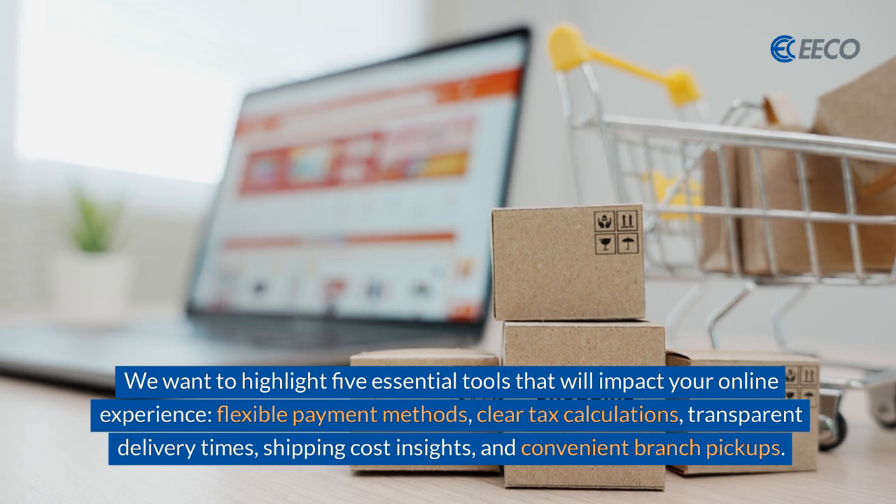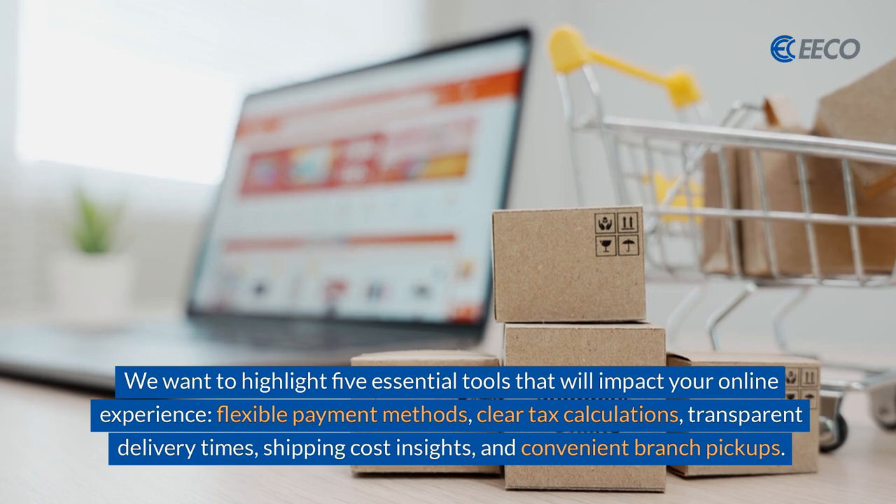The five essential tools are: flexible payment methods, clear tax calculations, transparent delivery times, and shipping cost insights.